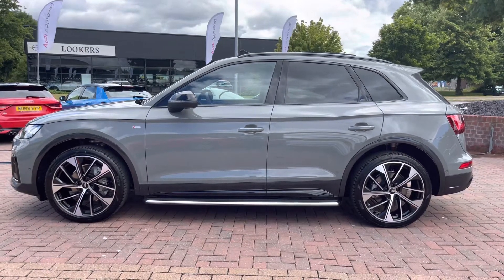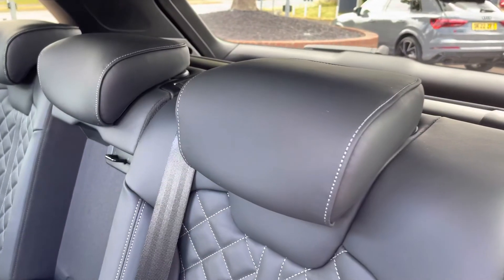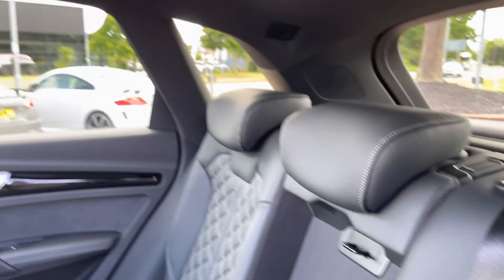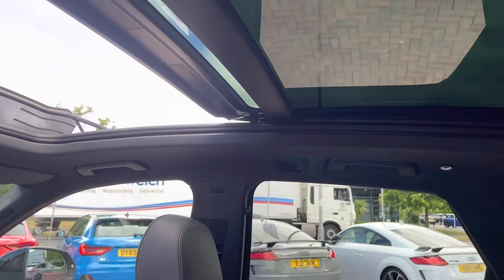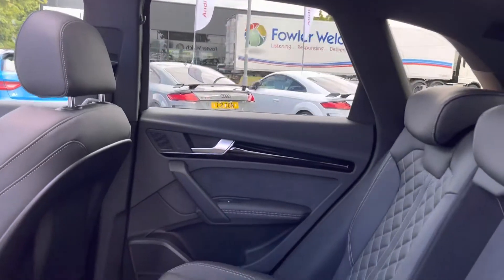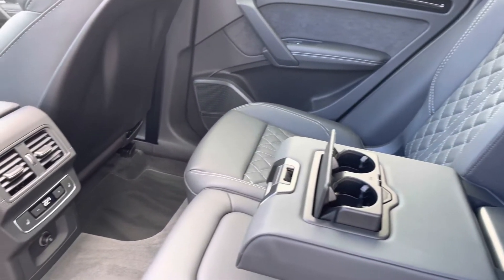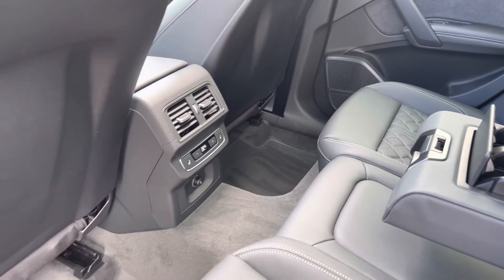I will now take you to the rear interior and show what we have on offer for the rear passengers. Straight away we can see we can fit up to 3 passengers with 2 ISOFIX fittings on the outer seats, with the panoramic glass sunroof which is ideal for those hot summer days. As we move back down we have the drop-down armrest with 2 cup holders, a climate control setting with heated seats also available for the rear passengers.